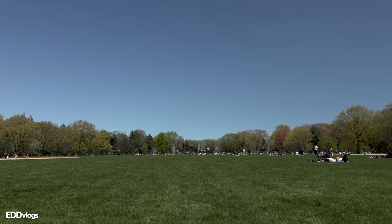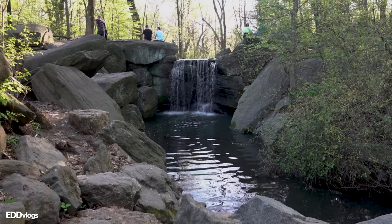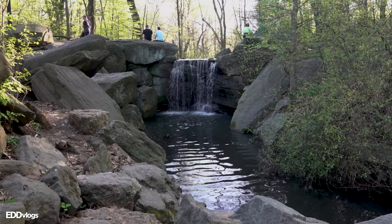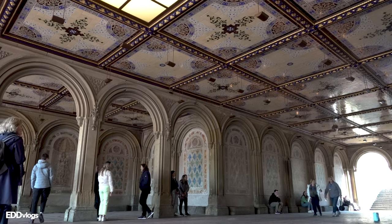Now, with those places out of the way, let's go over my actual list. The first part of my list are general areas, meaning there can be more than one of these at the park. For me, these include green open spaces, bodies of water, and forest areas. The green open space I would recommend is the Great Lawn.